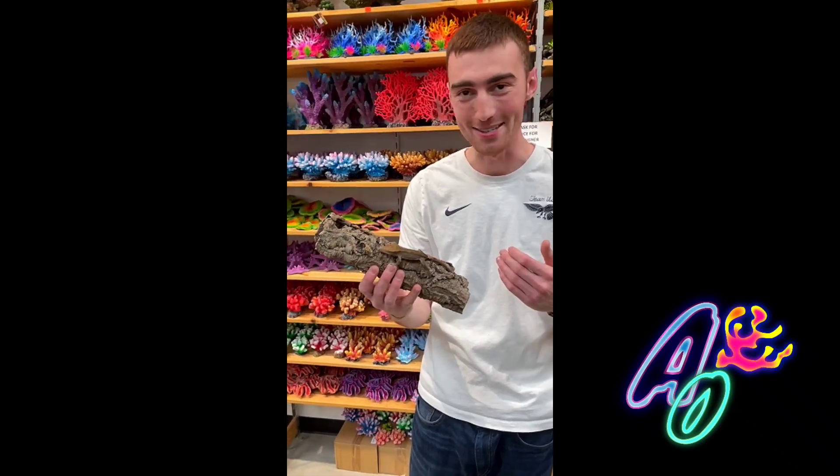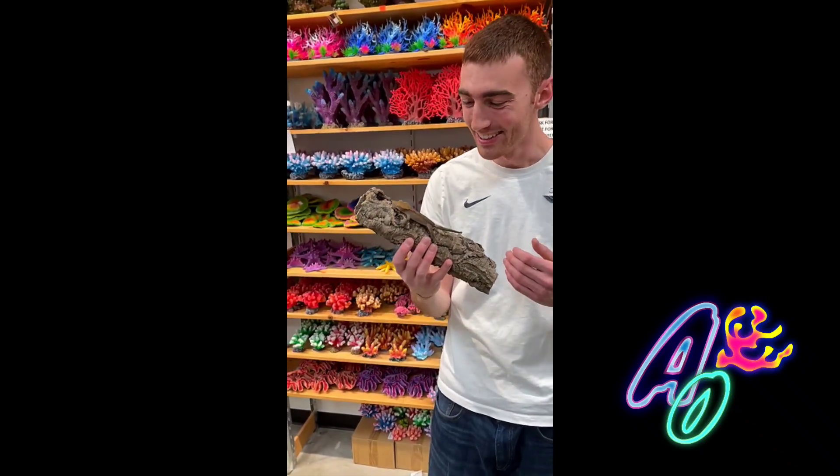You want to get your gecko this cork bark right here. This gives the gecko the ability to hide in it, to climb in it, and you mist it every day so that way the gecko has a place to live. Gecko approved!